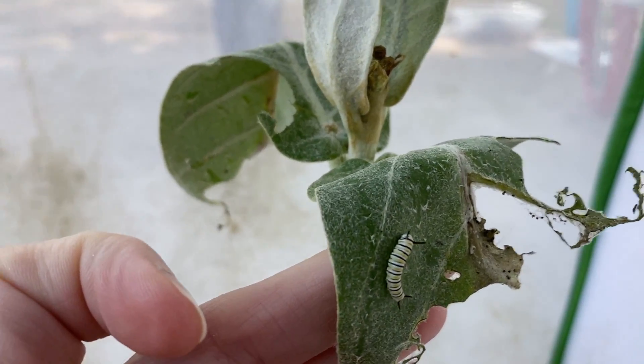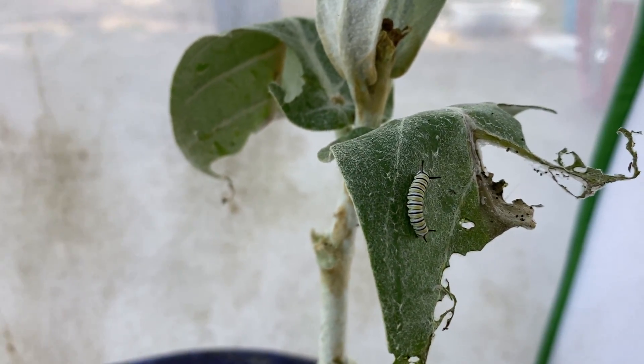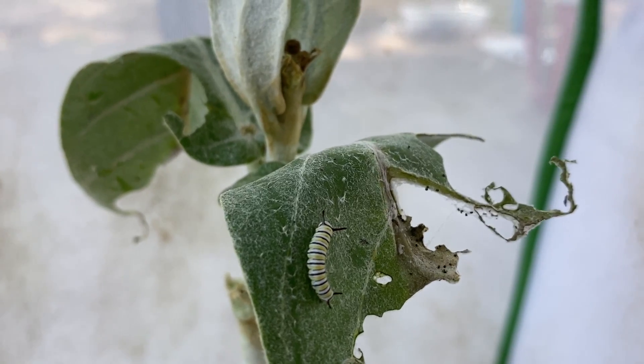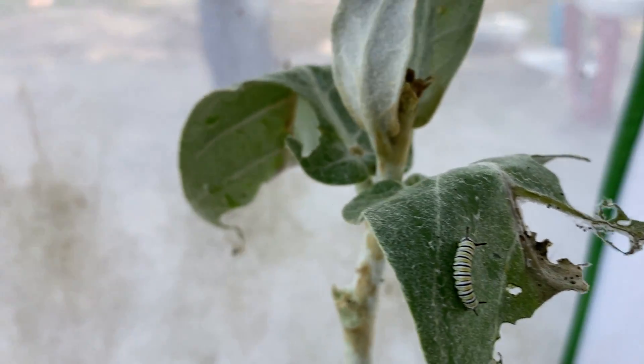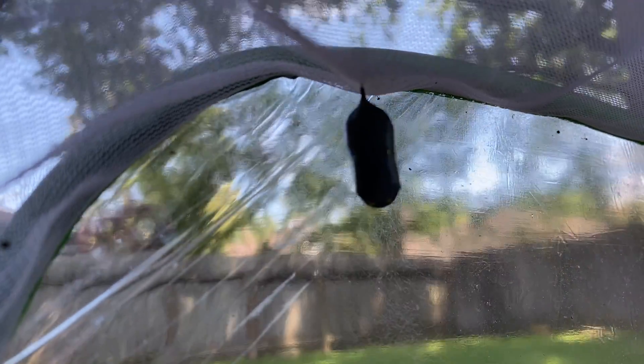You can see he's got those long black antenna, and he's starting to get his yellow stripes. You can see he's white and black and yellow stripes.